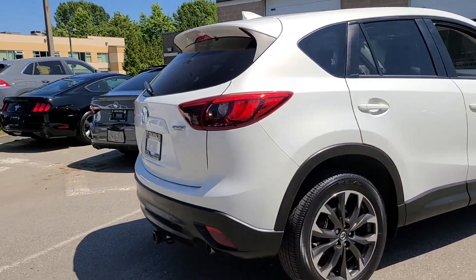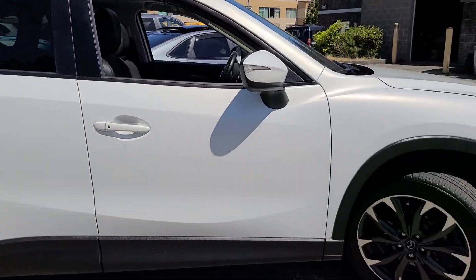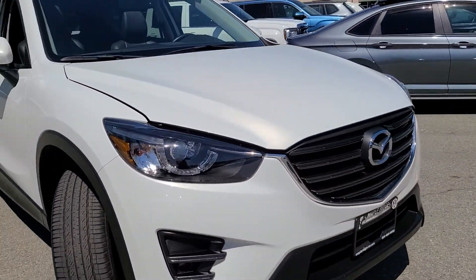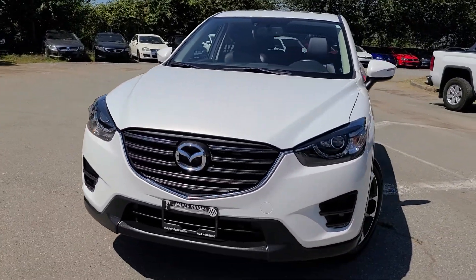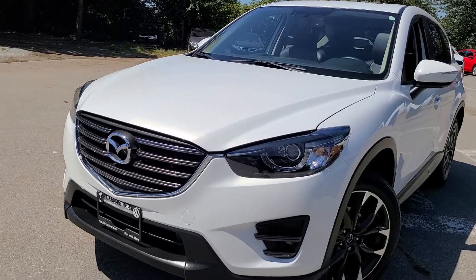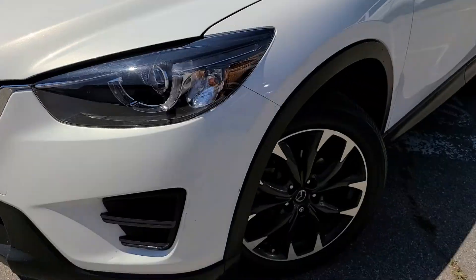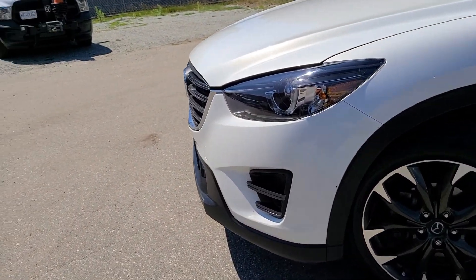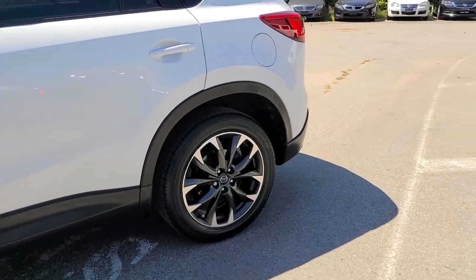I'll go around the vehicle once just to show you the overall condition. It's in white — I believe this is a specific pearl white for them. You do have that updated grille for the facelifted year, as well as their upgraded headlights, which are different than some of the lower models. There are a couple of small things on the body, nothing too crazy — stuff that can be either attempted to polish or with the right deal touched up.